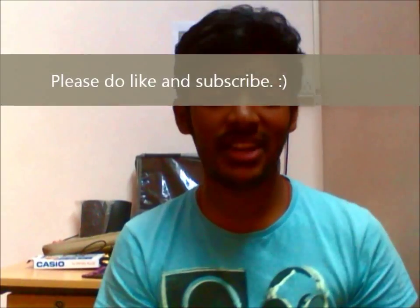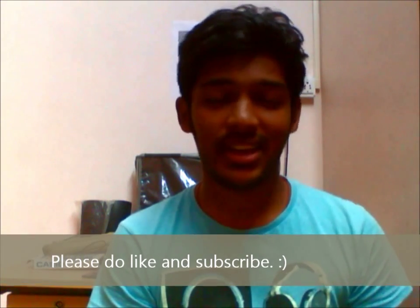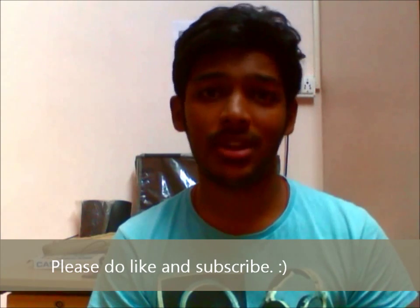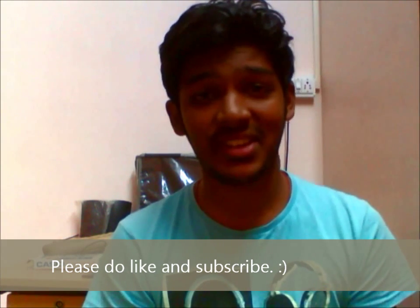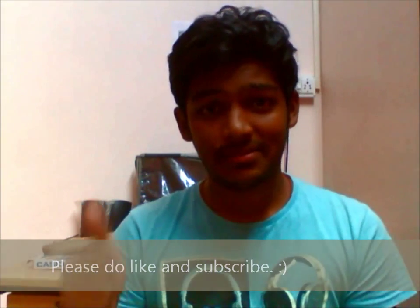Thank you guys for watching. Please do like and subscribe — your subscriptions are valuable to us. If you have something to tell us about WhatsApp Web or anything, any problems, please comment and I'll reply. I'll be humbled actually. So that's it guys, see you in the next video. Peace.